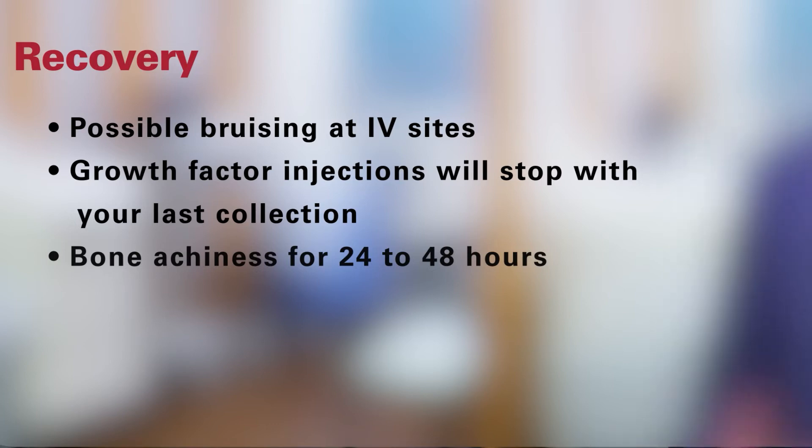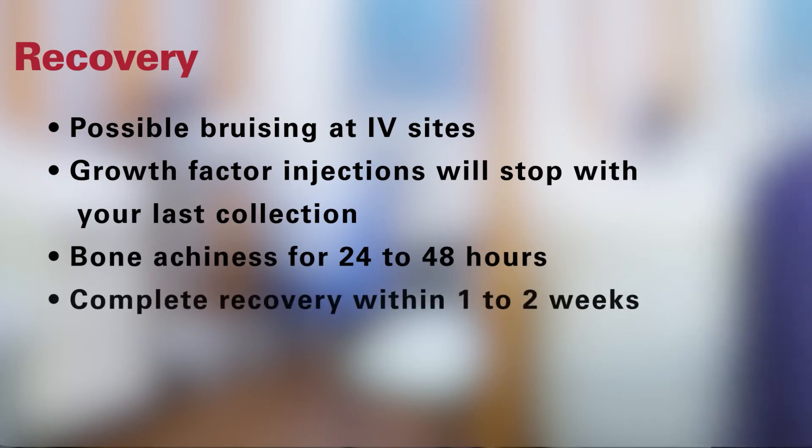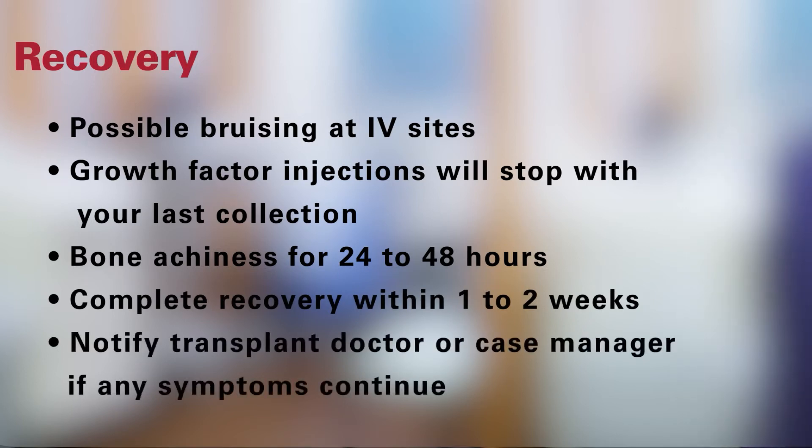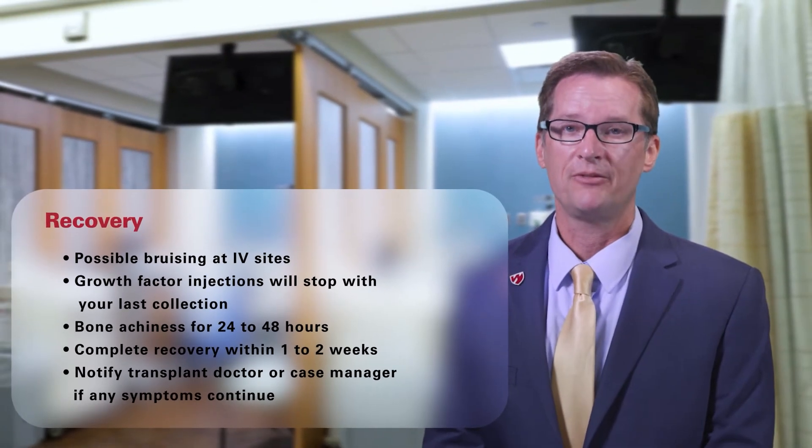You may feel tired for several days after the stem cell collection. Most donors return to work or school within several days after their donation and feel completely recovered within one to two weeks. Please notify your transplant doctor or case manager if any symptoms continue or if you have new or unusual symptoms. Thank you for your time and the gift of your donation.